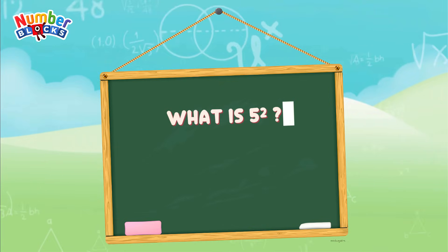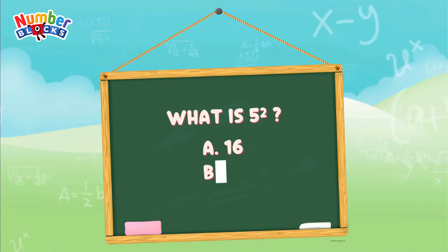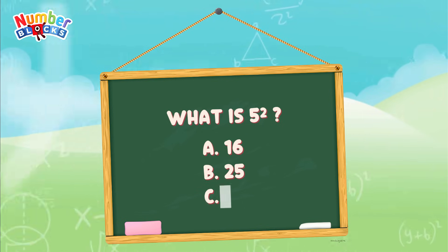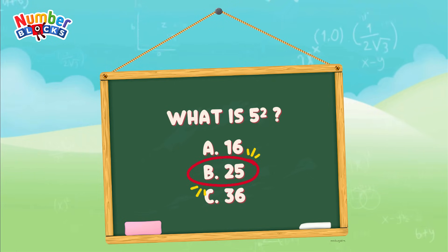And finally, what is 5 squared? Is it letter A, 16? Letter B, 25? Or letter C, 36? The answer is letter B, 25 — 5 squared is equal to 25.